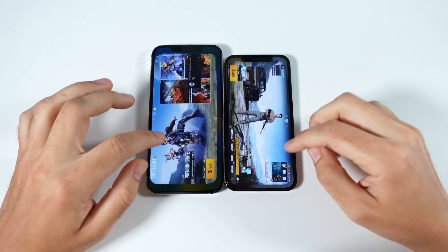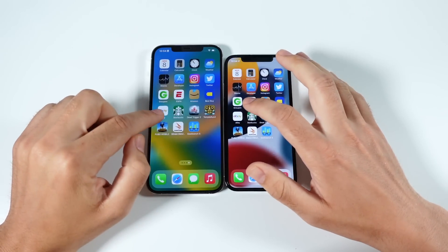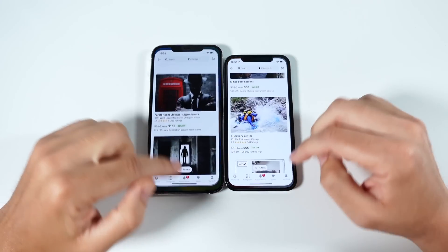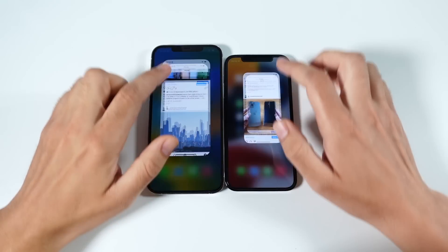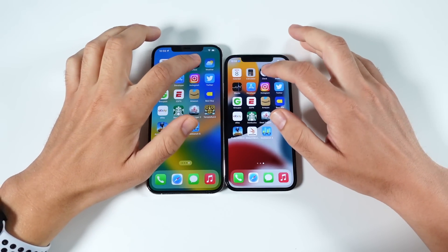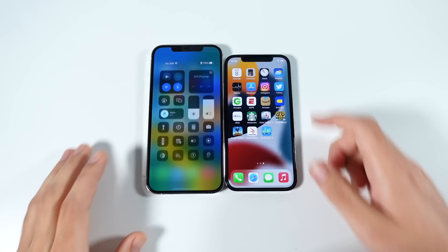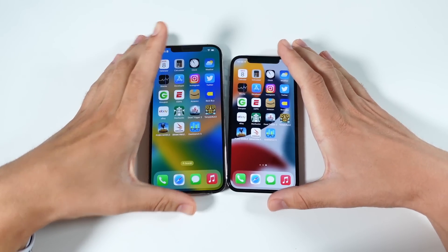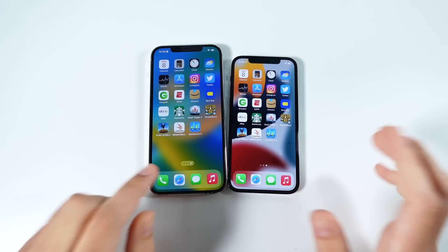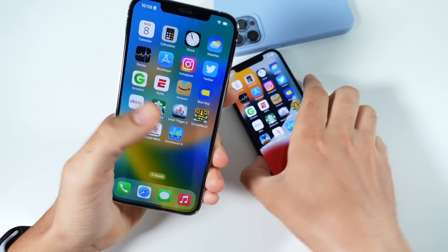Now we're going to reload apps to see if iOS 16 Beta 1 can hold them in the background. eBay and Best Buy showed a little reload on iOS 16, but ESPN, Groupon, Twitter, Instagram, Stocks, Weather, Clock, Calculator, and Calendar were not horrible. On battery life: it drained a lot on the first day but has gotten a bit better — still not drastically amazing, so do expect a battery hit during the beta process.